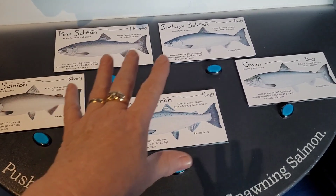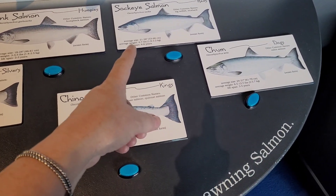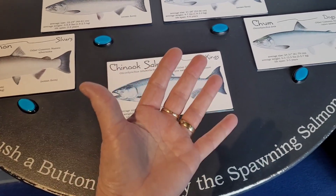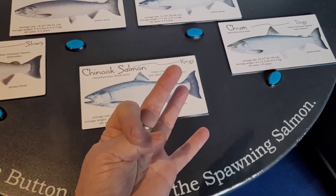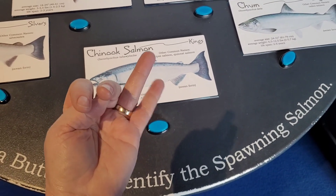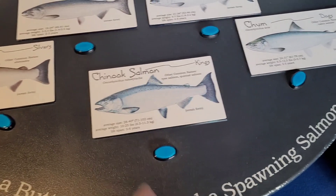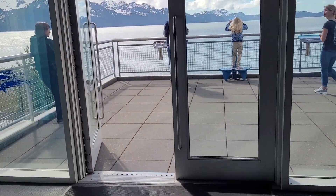I'm going to show you a trick — these are the five main kinds of salmon. There's the chum, the red — they call it sockeye, the pink salmon they call humpies, coho salmon they call silvers, and the chinook salmon are kings. So: chum is your thumb, sockeye is your pointer finger like poking someone's eye out, the longest finger is the king, the ring finger is for silver, and your pinky is for pink. Chum, sockeye, king, silver, and pink — five kinds of salmon!